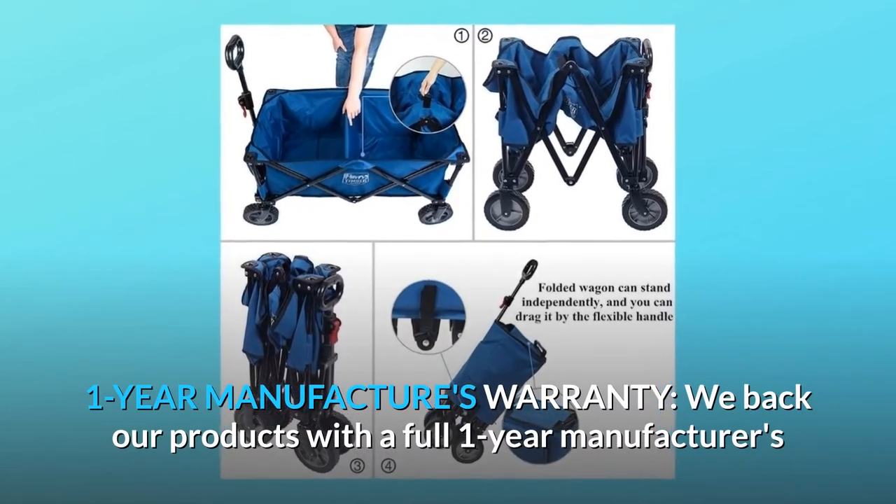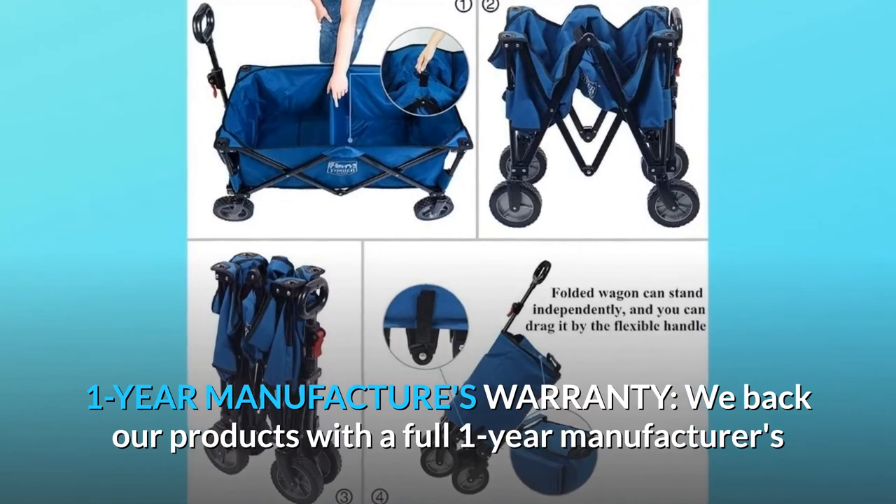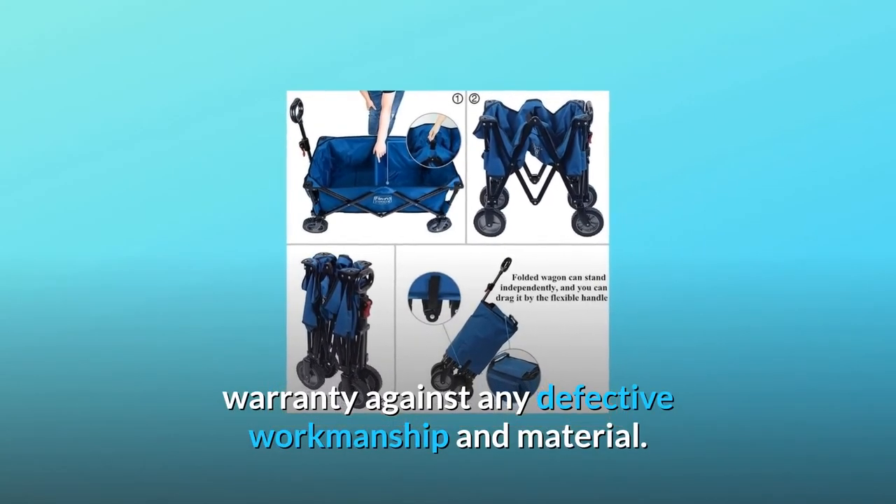1-year manufacturer's warranty. We back our products with a full 1-year manufacturer's warranty against any defective workmanship and material.